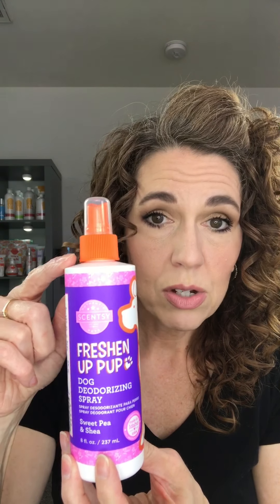So the spray is for dogs, while the shampoo is for dogs and cats. And you could probably use the shampoo on a bunny too if you wash your bunnies, or any other pet. Guinea pigs — I don't think you want to give them a bath, but maybe. So the deodorizing spray — great stuff.